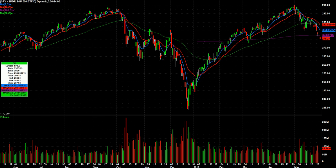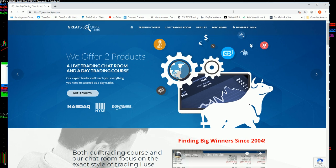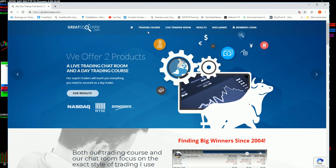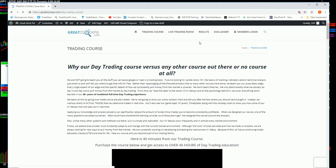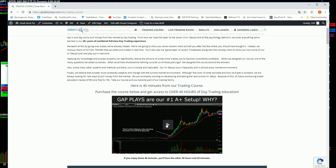We did that because we actually want you to see that there are actually ways to look for setups that work, and they're not regurgitated stuff that you can find from old pristine.com videos. It's all proprietary and we gave it away. So I hope you check it out. There's the website, greatstockpickswithanx.com, and click on trading course.